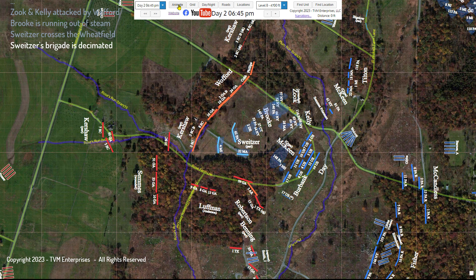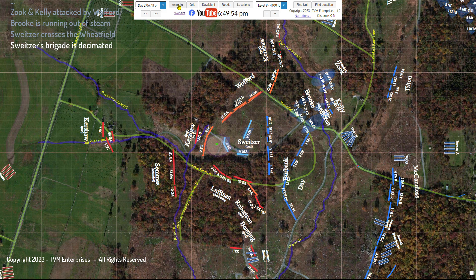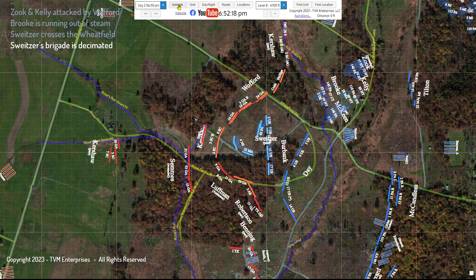One of Gettysburg's most heroic moments ensued when the national flag of the 4th Michigan—new and ceremoniously issued—was abandoned at a forward position. Jeffords, who had days before pledged to protect it, rushed back into the fray with a brother and a friend to recover it. The flag was recovered, but all three men were severely wounded, Jeffords mortally. Sweitzer's brigade suffered over 45% casualties and withdrew.